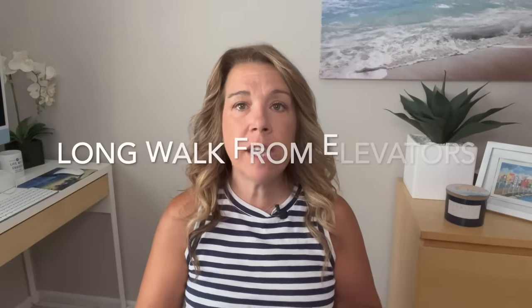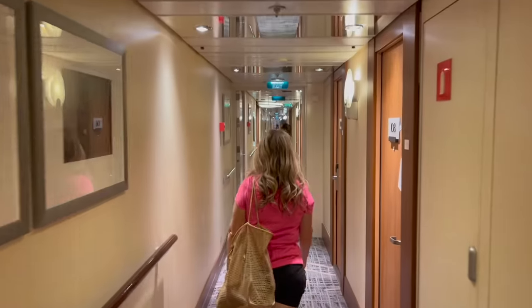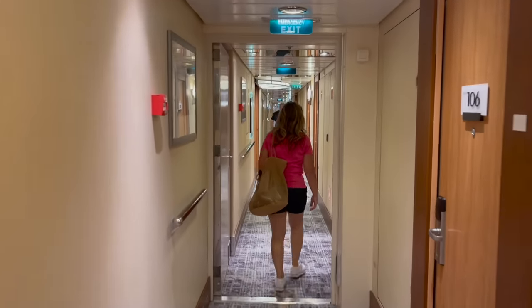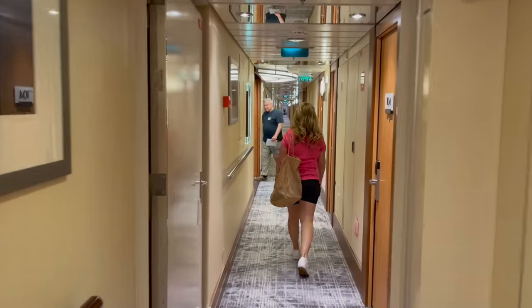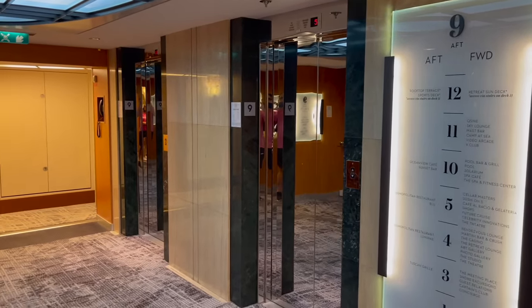Another potential con for some people is the long walk to your cabin. From the elevators or stairway — especially on larger ships — at the end of the day or at different points during the day it is always a bit of a long walk. If you need something more accessible to the elevators, it is better to choose a midship, mid-aft, or mid-forward cabin.